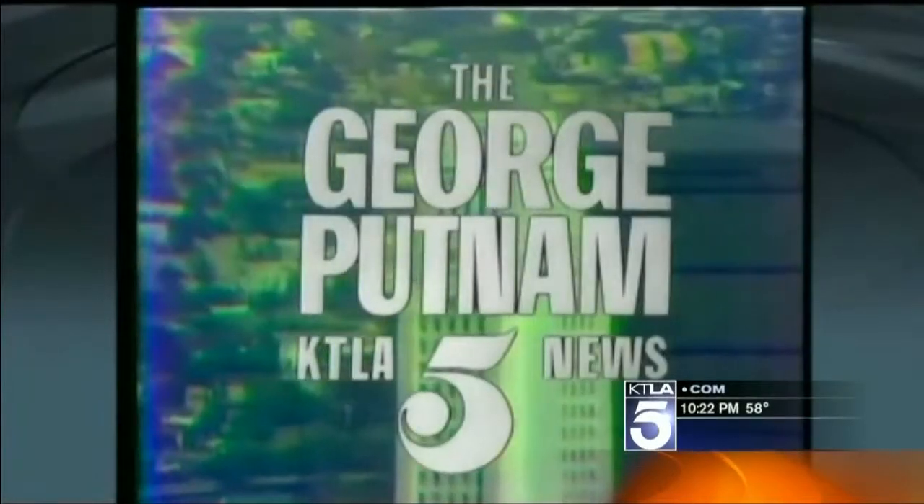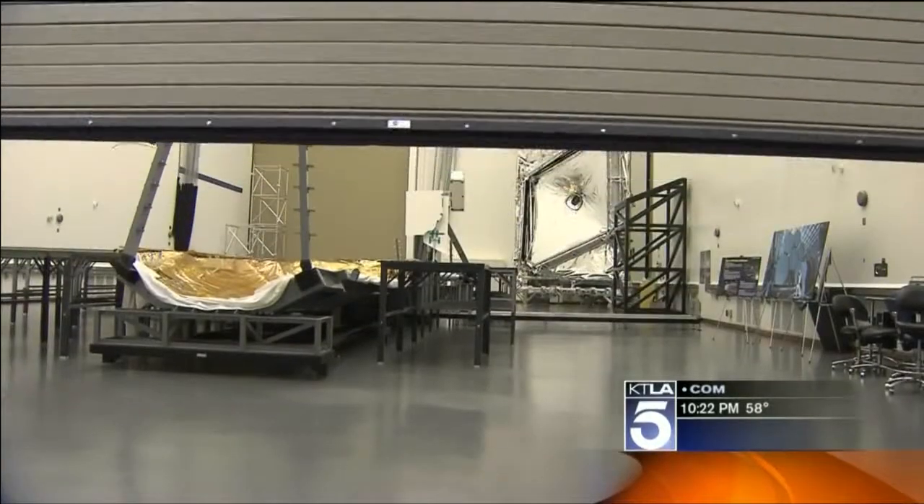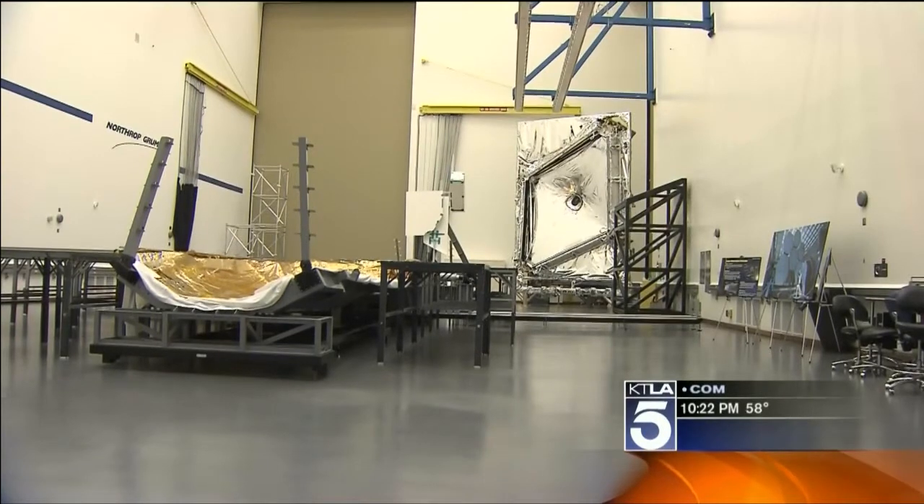If you could rewind the universe live and in color from Los Angeles — like you rewind video — you'd eventually end up in a place where everything we know is compressed into one hot space, 13.7 billion years ago, in the moment before the Big Bang. This is that rewind button.